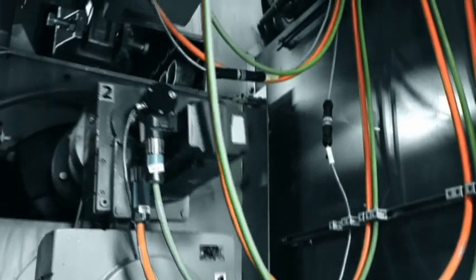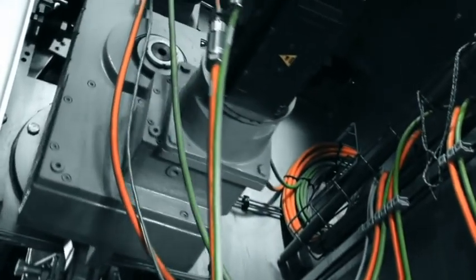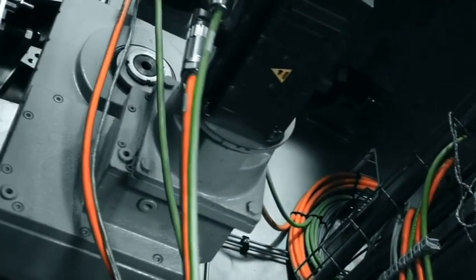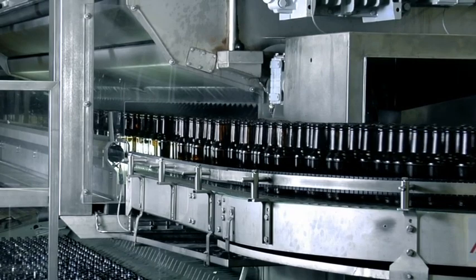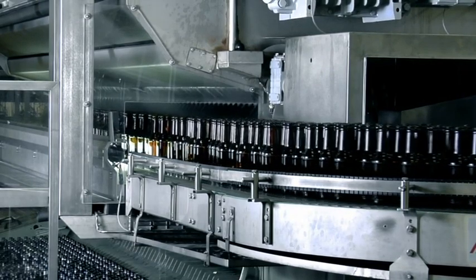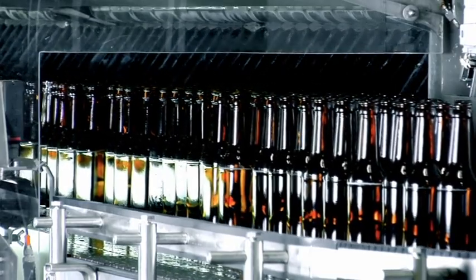Separate servomotors drive the bottle infeed and outfeed units. The bottles are discharged from the KHS InnoClean EE at the front of the machine, creating a space-saving solution coupled with high performance of up to 120,000 bottles per hour.